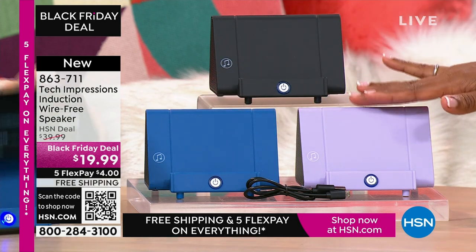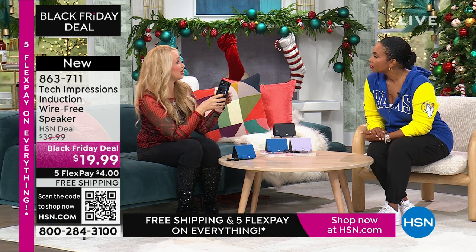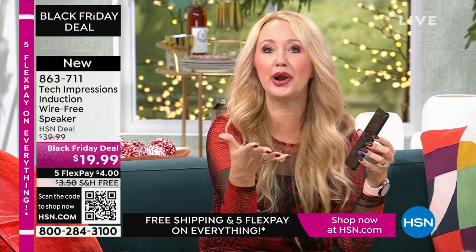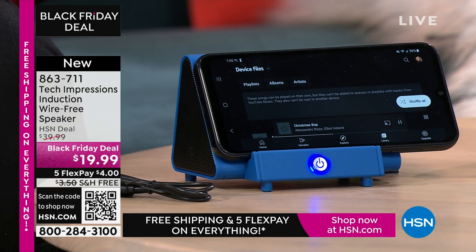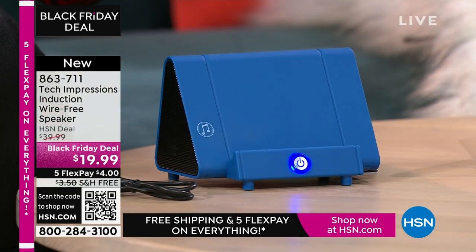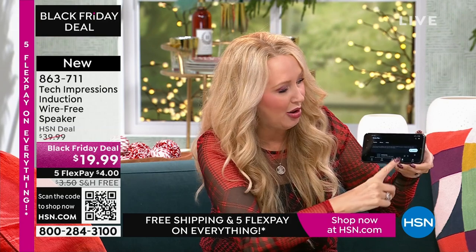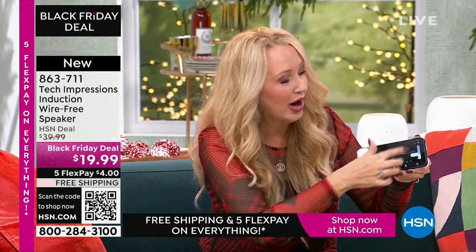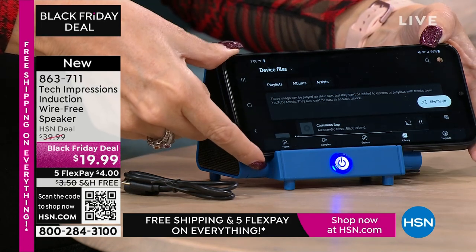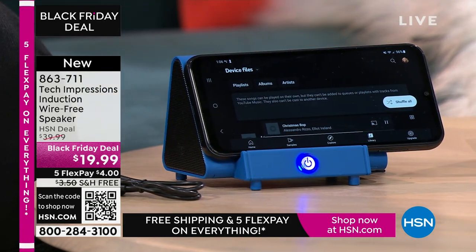Which one do you want — black, blue, or lavender? I'm adjusting the volume on my phone because that's how you adjust volume here. Simple and easy, contact only. And what's the first thing you notice from your phone alone? Sounds awful, doesn't it? The speakers are really awful. With this, all you do is turn on your Tech Impressions and line it up — and that sounds amazing! I'm at less than half volume right now, so I could be adjusting wherever I need it. Make sure the speaker on your phone just lines up with the musical notes. That is literally all there is to it.